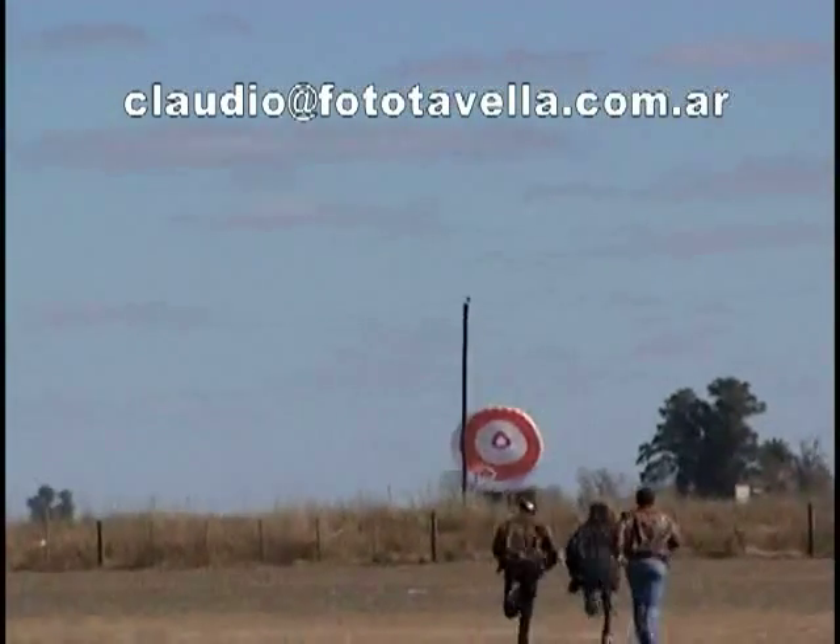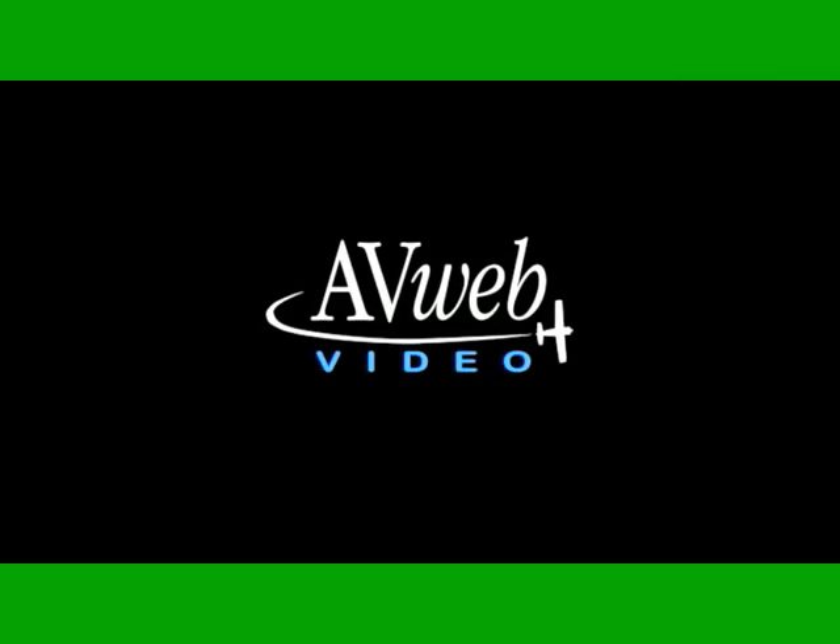Thanks to Ballistic Recovery Systems, this may very well be how it is best remembered. Visit avweb.com for aviation news and inside information for pilots.